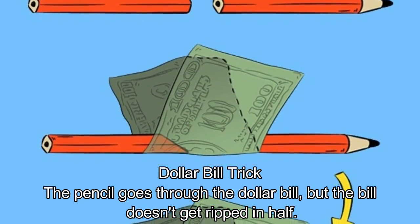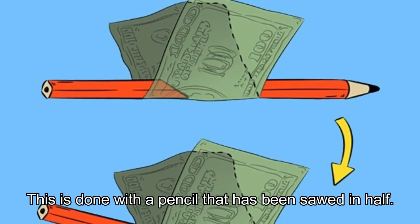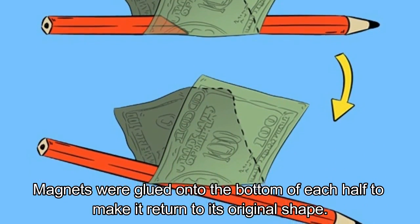Dollar Bill Trick. The pencil goes through the dollar bill, but the bill doesn't get ripped in half. This is done with a pencil that has been sawed in half. Magnets were glued onto the bottom of each half to make it return to its original shape.